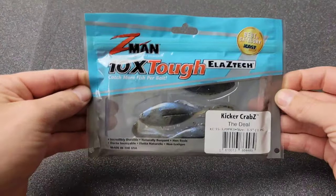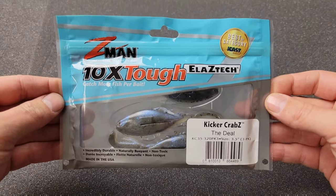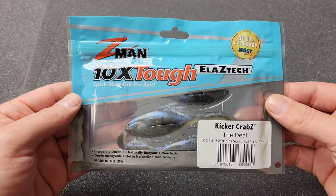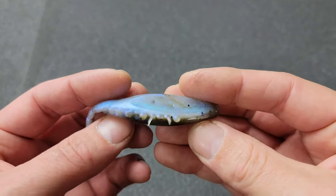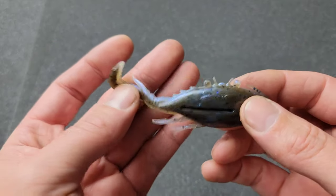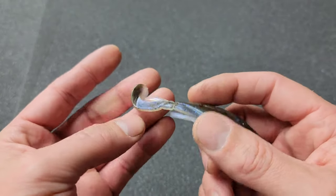Let's get into some baits. Starting out, I got crabs — the Kicker Crab, a new one from Z-Man, best of category at ICAST 2022. This color is called 'The Deal,' they are 3.5 inches, come three in a pack. Crabs come in all different shapes and sizes, but this is the only one I want in my house — freaking awesome looking.